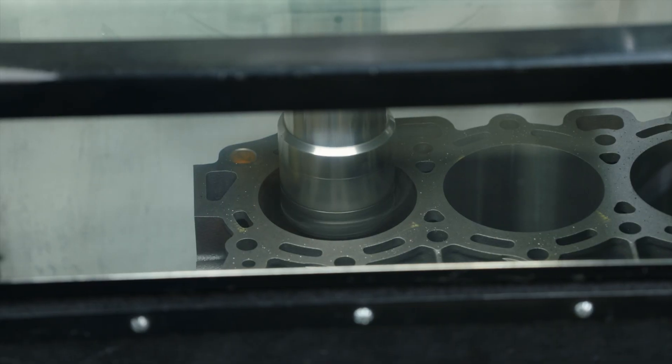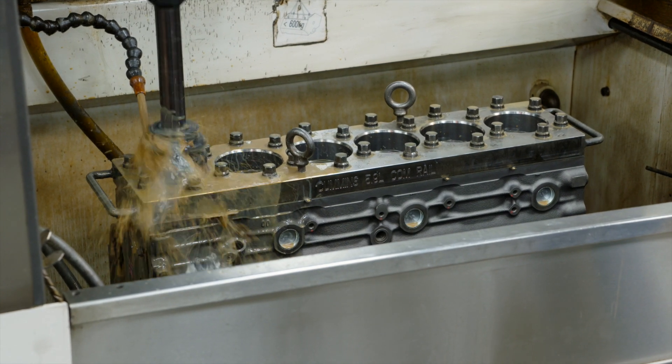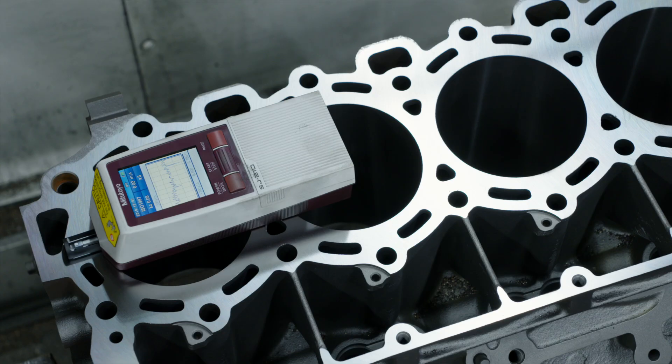Blocks are bored and honed, and depending on the application, torque plate honed to eliminate cylinder distortion — a major cause of engine blow-by. Block surfaces are also machined and inspected for proper finish.